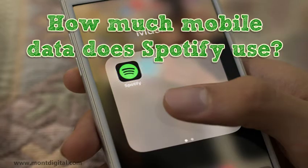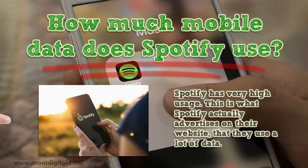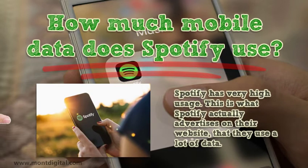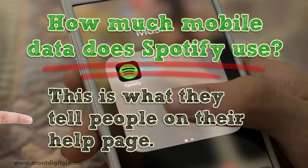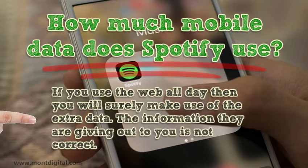How much mobile data does Spotify use? Spotify has very high usage. This is what Spotify actually advertises on their website, that they use a lot of data. This is what they tell people on their help page. If you use the web all day then you will surely make use of the extra data. The information they are giving out to you is not correct.